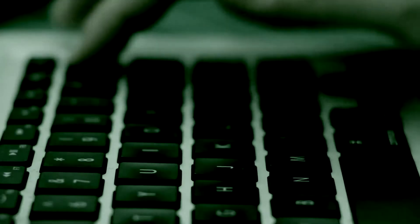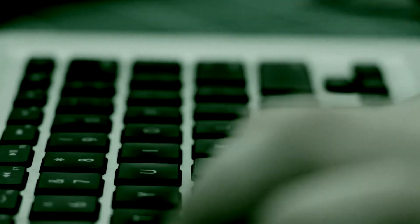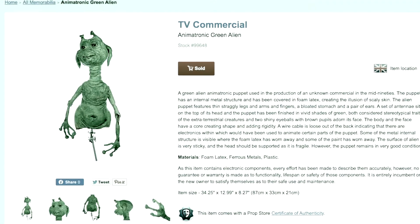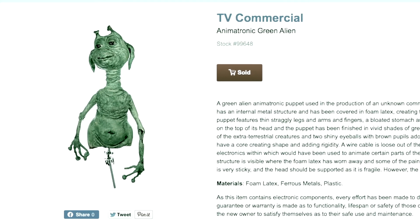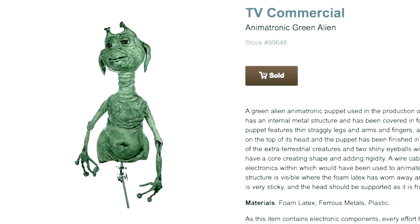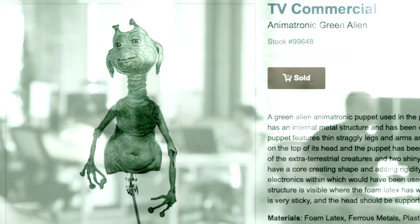In June 2020, an animatronic green alien from an unknown production appeared on PropStore.com, an online store that sells entertainment memorabilia. Despite not recognising this alien animatronic, I hastily purchased it for myself, in fear that it would be bought by someone else.